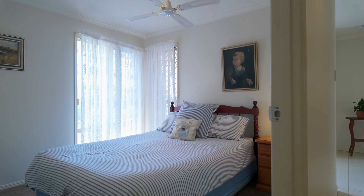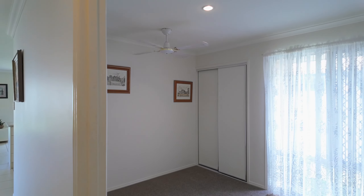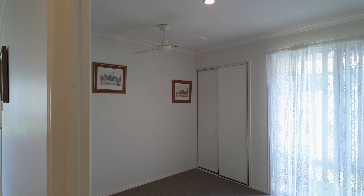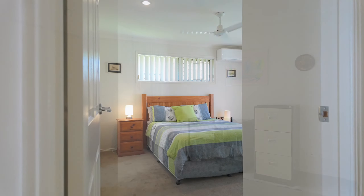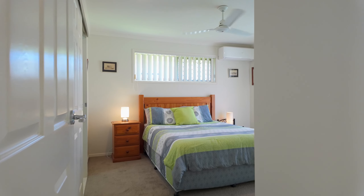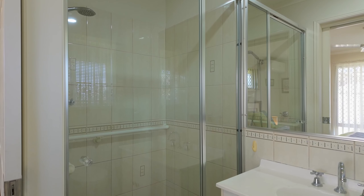This home includes four spacious bedrooms, all with ceiling fans and built-in wardrobes. The main bedroom includes a ceiling fan, built-in wardrobe and an ensuite with shower, vanity and toilet.